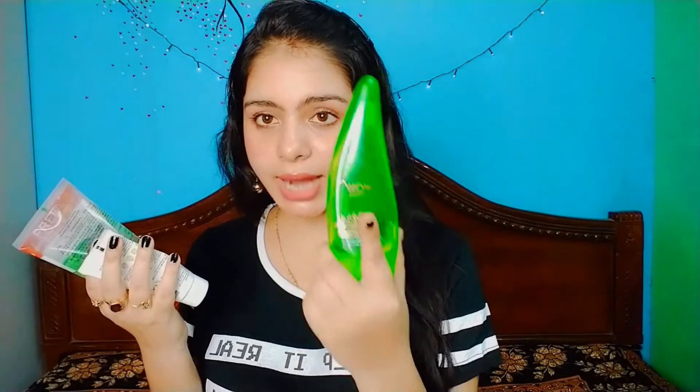For oily and sensitive skin people, I suggest three aloe vera gels. The first is WOW Aloe Vera Gel, which is 99% pure aloe vera extract. The second is St. D'vence Aloe Vera Gel with Vitamin E, which is paraben-free. Lastly, I suggest Satinique Aloe Vera Gel, which I think is the most affordable aloe vera gel in the market and works quite well.